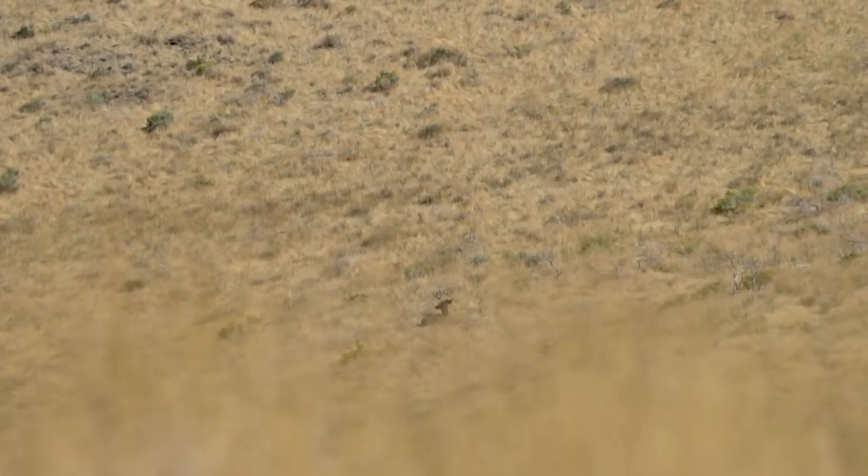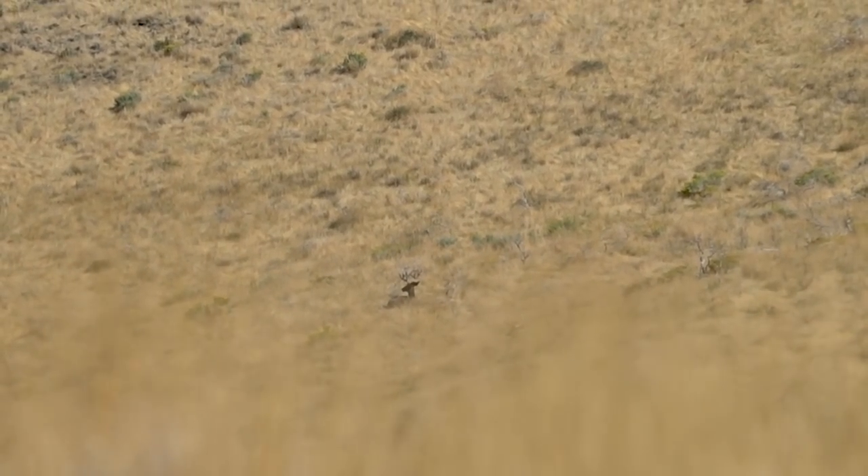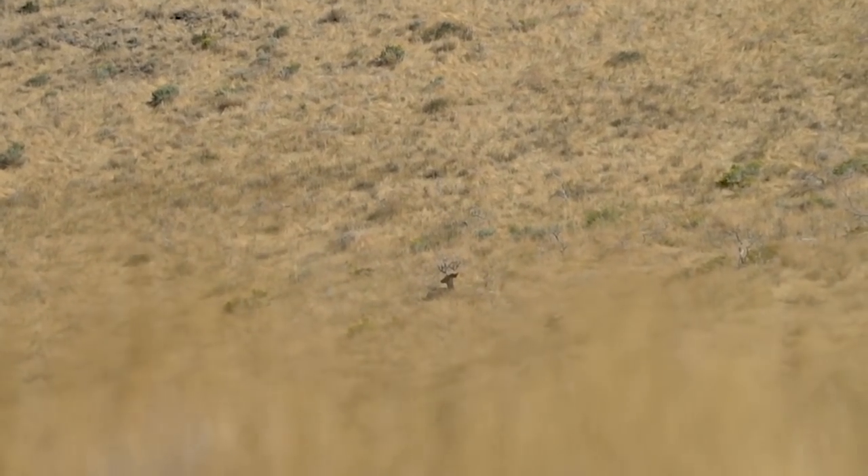Okay, go time. Couple hundred yards here — ditch my pack and close in, see if we can get close. Well, just as I was getting close, those bucks got up and fed away from me. They're just feeding on the hillside over here. I knew they were going to change beds — I was just hoping I could make it there before they moved.